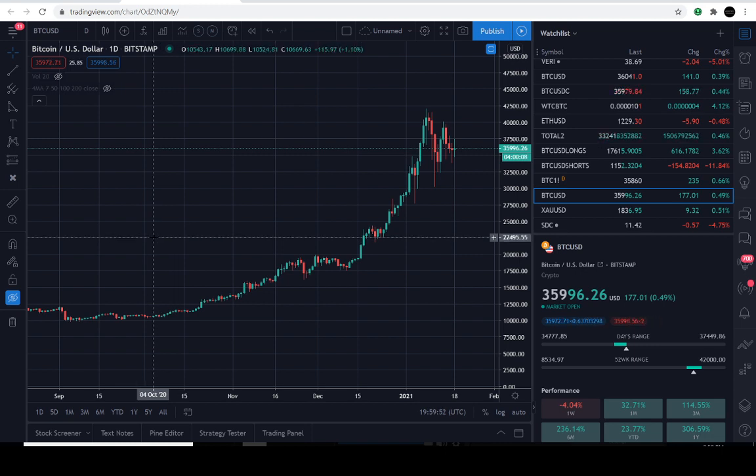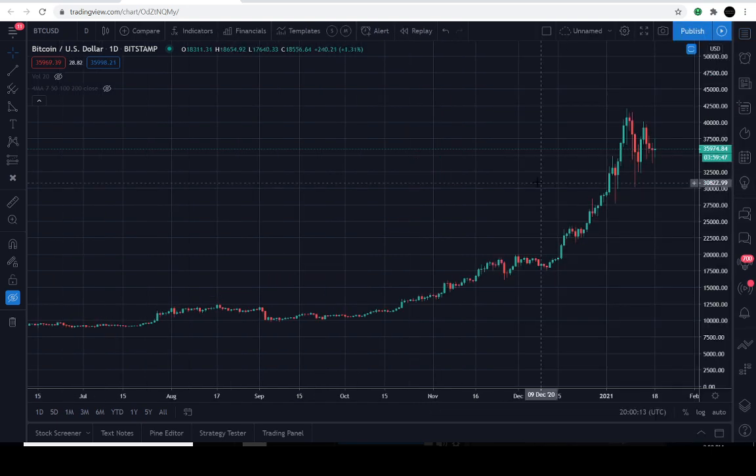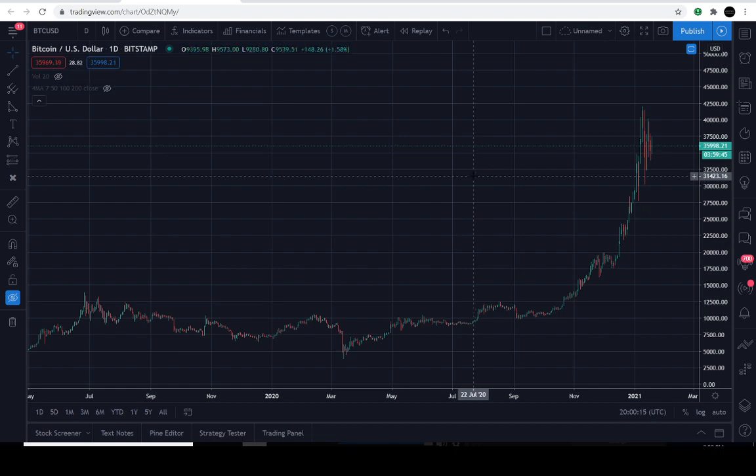Let's go ahead and dive into this BTC chart and get into the details. Today is January the 18th, 2021, and the current price of BTC is 35,980 — fluctuating around 35,966.39 — up about 0.3% for the day.